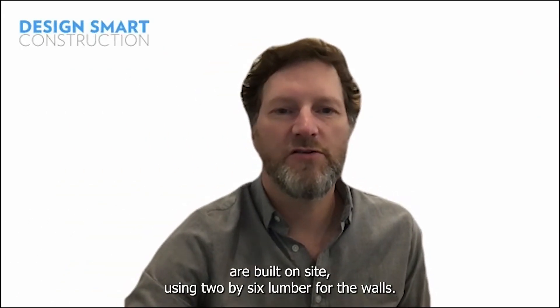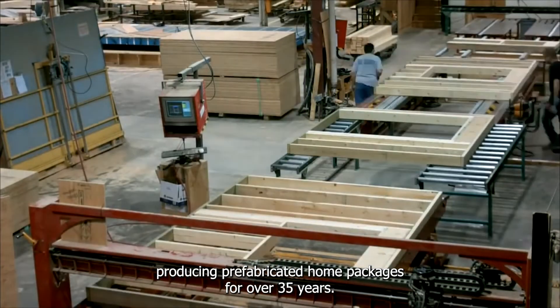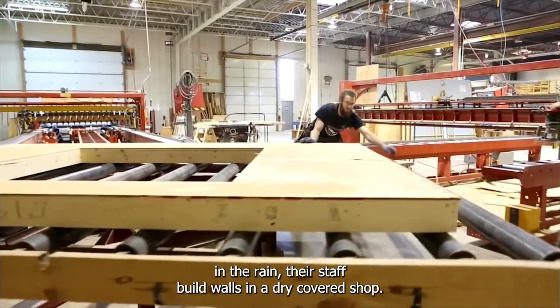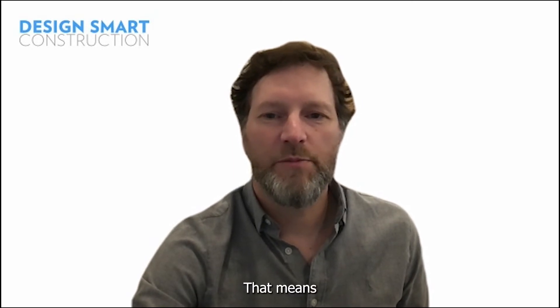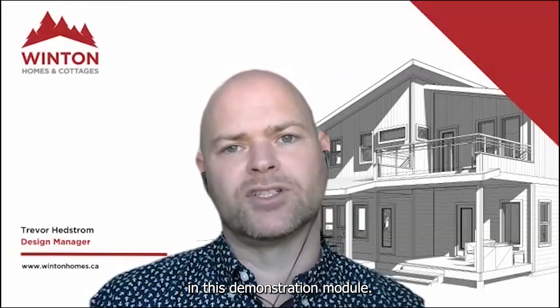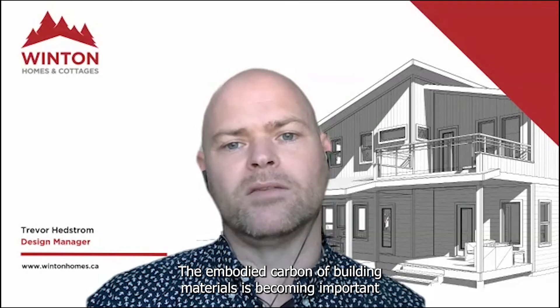Currently most homes in BC are built on site using 2x6 lumber for the walls. The quality, cost and schedule of the build is affected by the weather, site access and schedule. One of the reasons we wanted to work with Winton is because they've been producing prefabricated home packages for over 35 years. They deliver a more accurate, quality product that significantly speeds up the build time on site and reduces wood waste. Instead of framing walls out in the rain, their staff build walls in a dry covered shop. As we build even thicker walls there's going to be more insulation and more layers in the assembly, meaning greater complexity for workers to navigate on site. Working in a shop helps control for complexity and ensure quality throughout the process. It also became important to use wood-based products in this demonstration module. Wood as a product takes less energy to harvest and process compared to other construction materials such as foam or concrete. The embodied carbon of building materials is becoming important in reducing the emissions attributed to a home or a building.